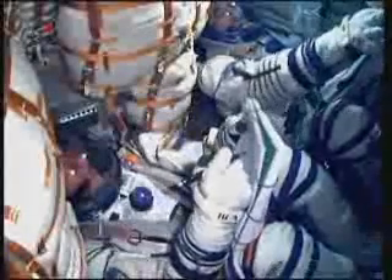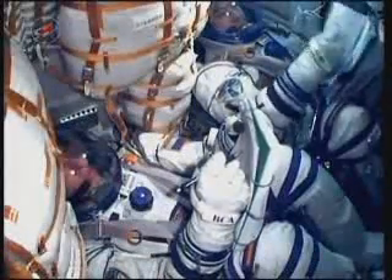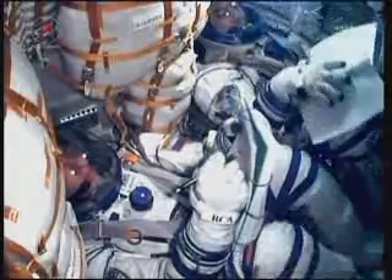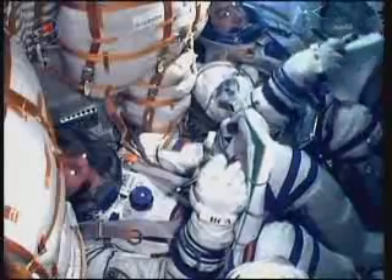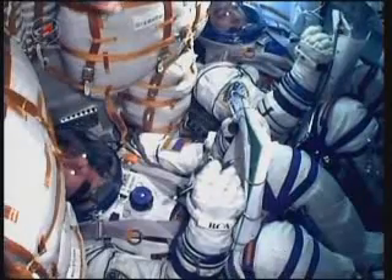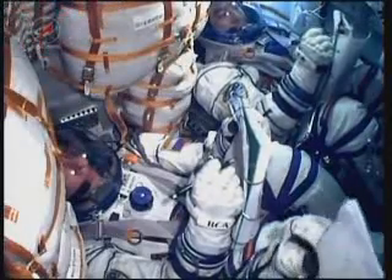Aboard the International Space Station, future crewmates Commander Andrei Borisenko and Flight Engineers Ron Garan and Alexander Samokutyaev are watching video of the launch being uplinked from Mission Control Houston. Flight Director Brian Smith and his team are here monitoring the systems of the International Space Station as the expedition crew aboard winds down its day.